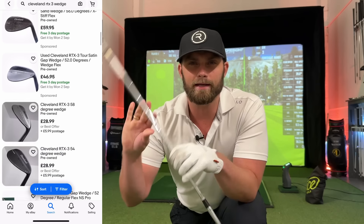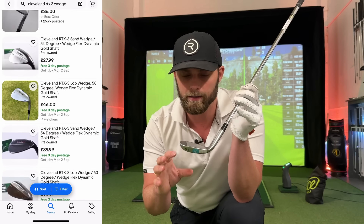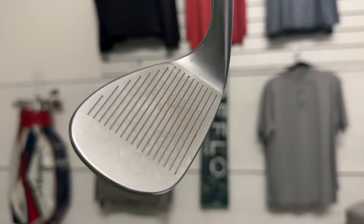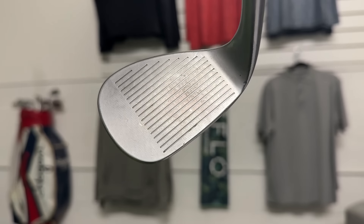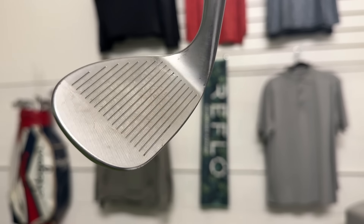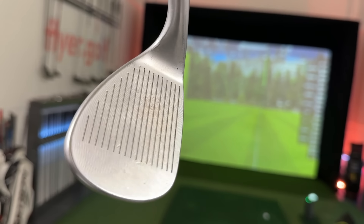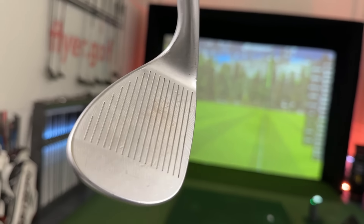I have a lovely little Cleveland RTX 3 wedge here, which again could be wrong for some of you as we go through the video. But the sole purpose of grooves is to channel away dirt, debris, and water from the ball when it makes contact with the wedge — plus an added bonus of friction. And that's when golf balls become very important in this equation as well.